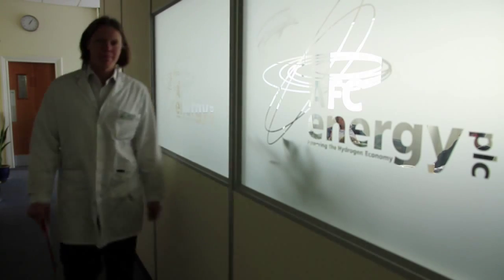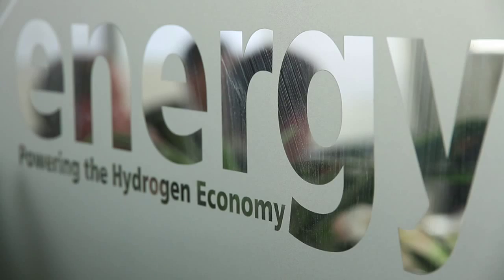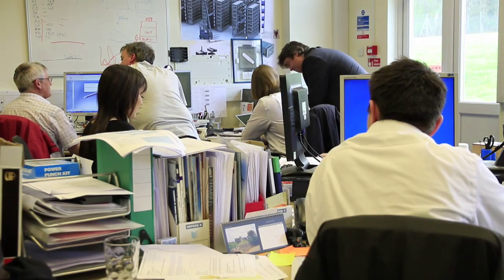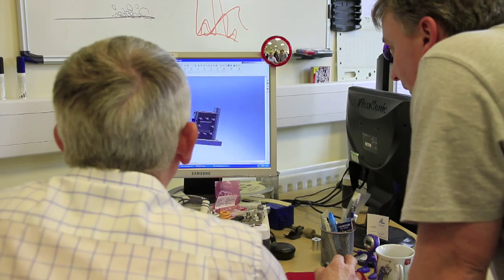What we have going on at AFC is unique — I know the fuel cell community very well, and no one's doing anything in alkaline fuel cells for industrial purposes. We have a team which is second to none, all the right equipment in place, and we're working with the right people and moving at a rate of knots. By the time somebody else gets round to even thinking about doing something with alkaline fuel cells, we're years and years in front of them.